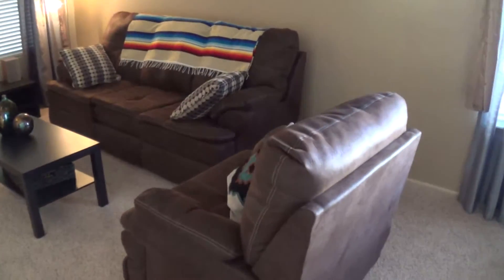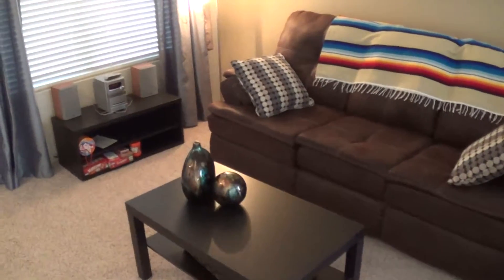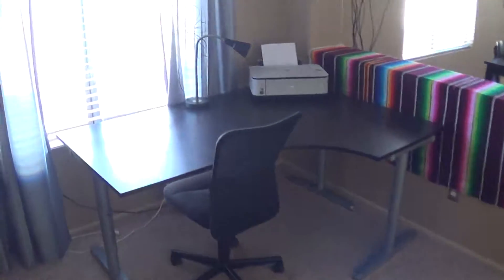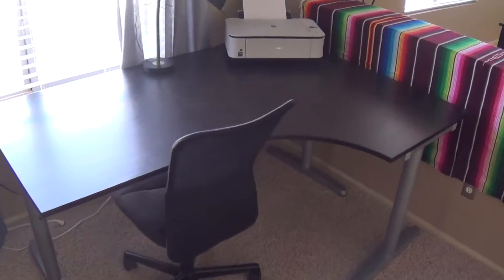Here is the couch and chair in the front room with the coffee table, etc. The little stereo system. And as we pan over here, this is the computer desk. I think they're taking the printer with them but it looks to be in good condition.